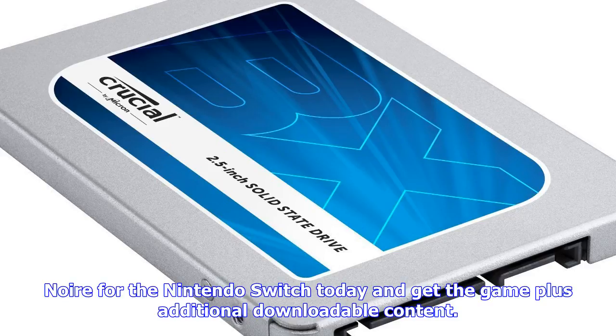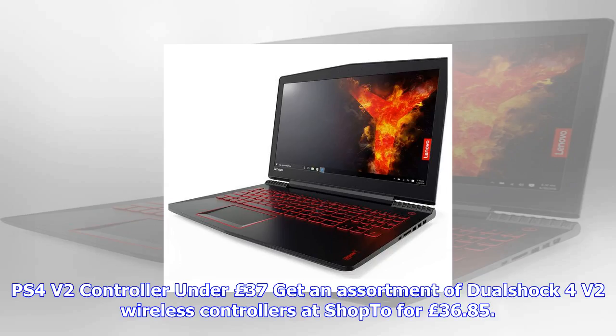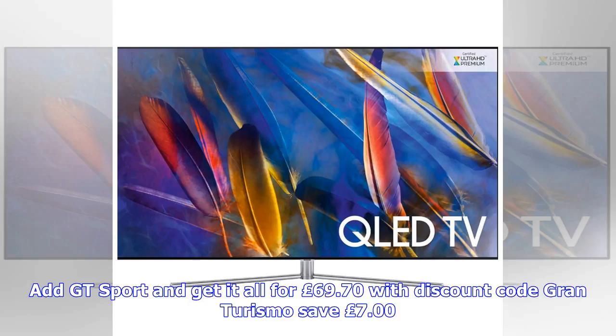PS4 DualShock 4 v2 controller under £37. Get an assortment of DualShock 4 v2 wireless controllers at ShopTo for £36.85. Add GT Sport and get it all for £69.70 with discount code GRANTURISMO. Save £7.